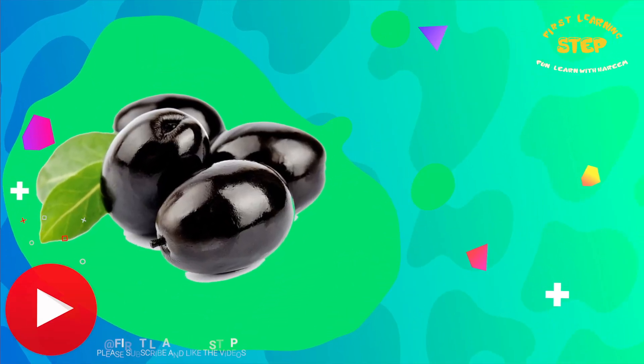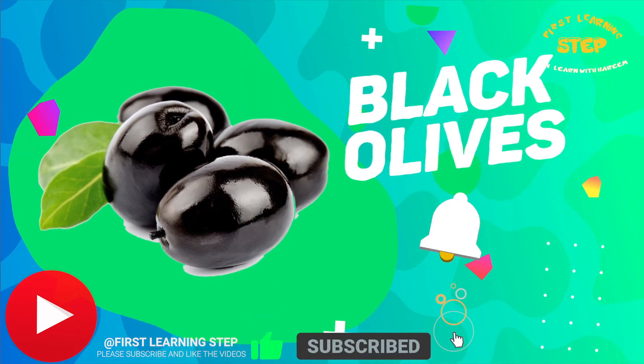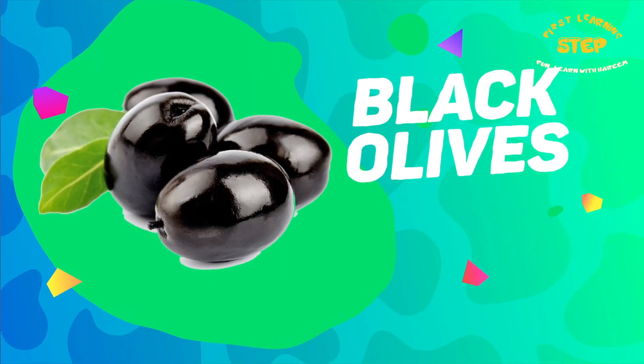Black olives. These are black olives. Black olives contain antioxidants and vitamin E. They are also a good source of calcium.